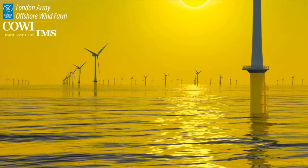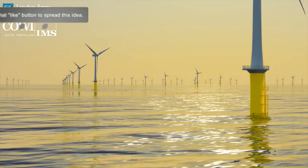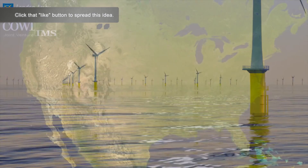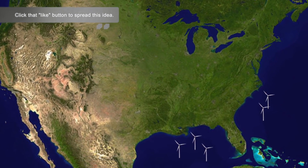But if the data continues to look as good as it does right now, I say we go for it and construct two 300 gigawatt arrays — one in the Gulf of Mexico and one off the eastern seaboard.